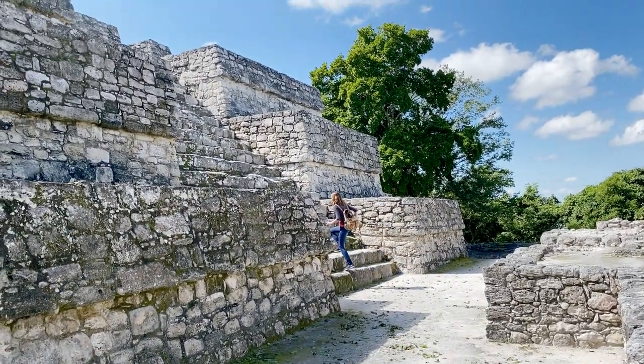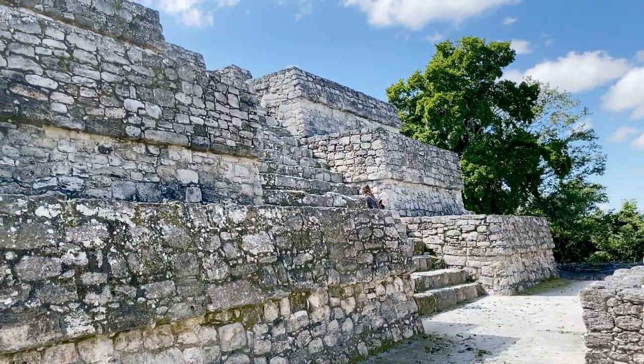Calakmul turned its attention northward to the Rio Bec area after this. Now we're at the top of the Grand Pyramid — it's 360-degree views all around, and it doesn't appear that there's anything taller in the vicinity. We feel like we're sitting at the top of the world.